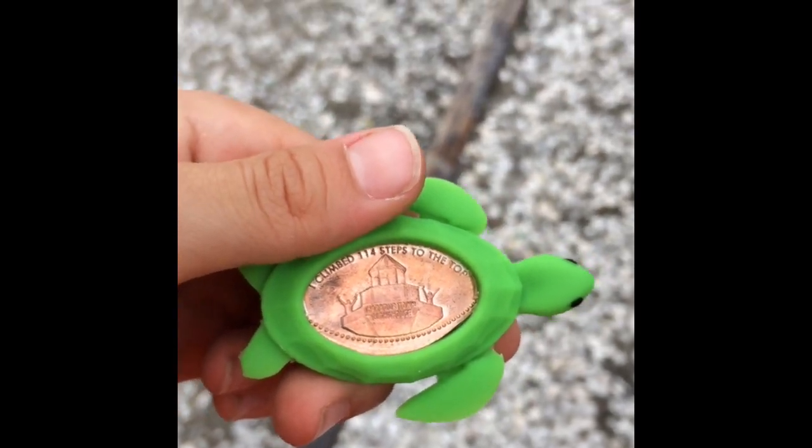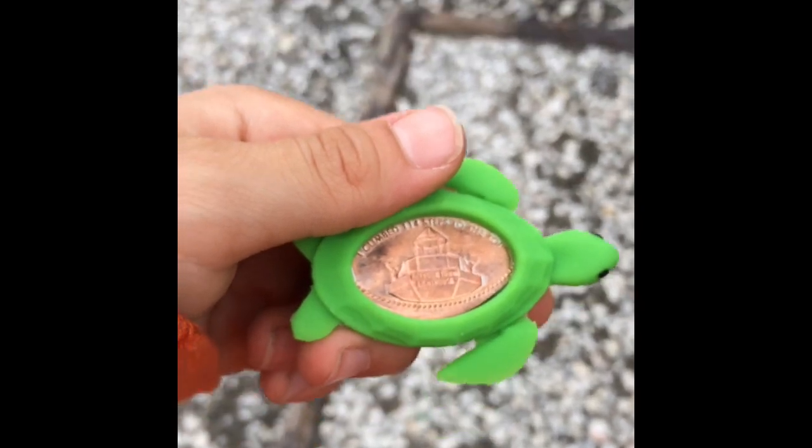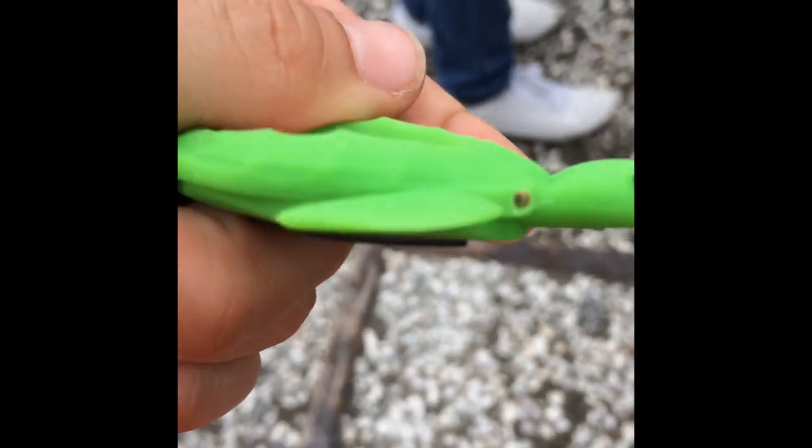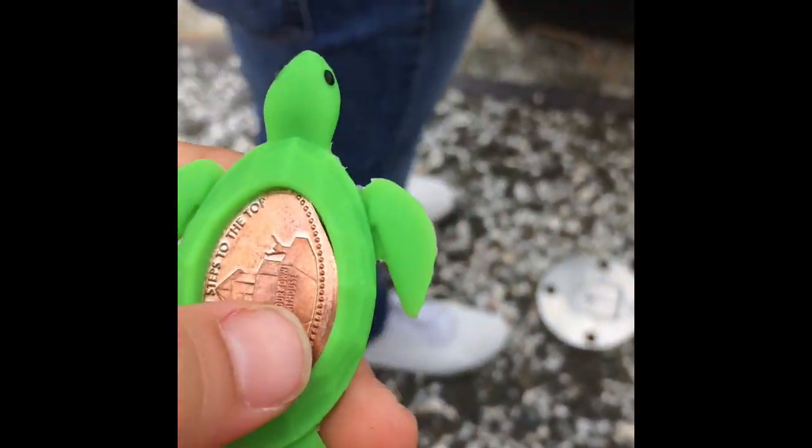I just got my little badge coin with a little sea turtle on it. It's really cool. I recommend you doing this — I got two. Let me show you the other one I got: this dolphin one.